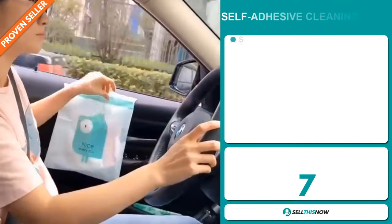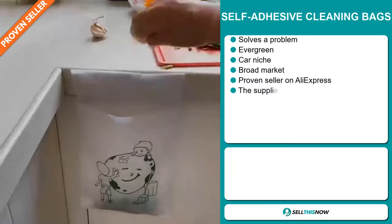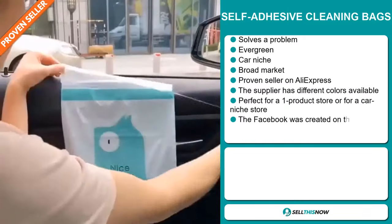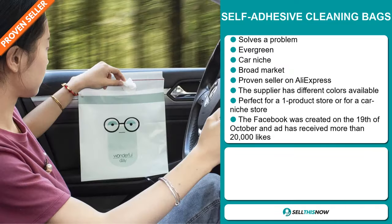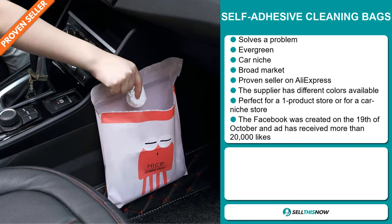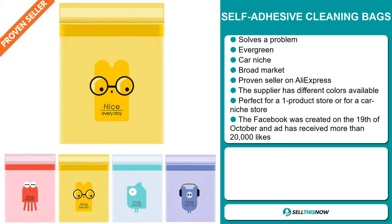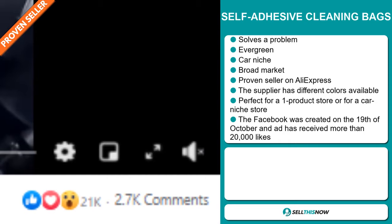Our next product is the self-adhesive cleaning bags. Now this is a definite problem solver. It's an evergreen product which means you can sell this all year round. It falls under the car niche market, which is a very passionate niche. We also think that this item has a broad market base, and it's a proven seller on AliExpress with many many orders. The supplier has different colors available. It's perfect for a one product store or for a car niche store. The Facebook ad was created on the 19th of October and has received more than 20,000 likes.